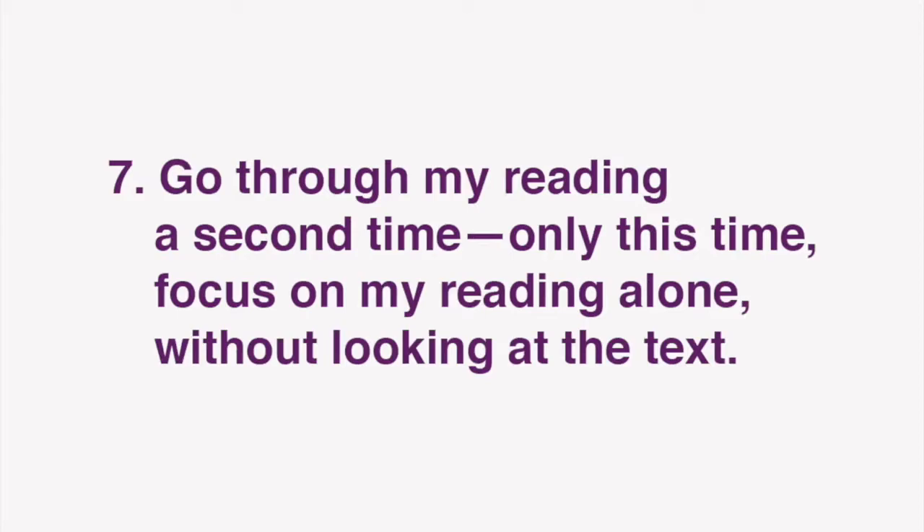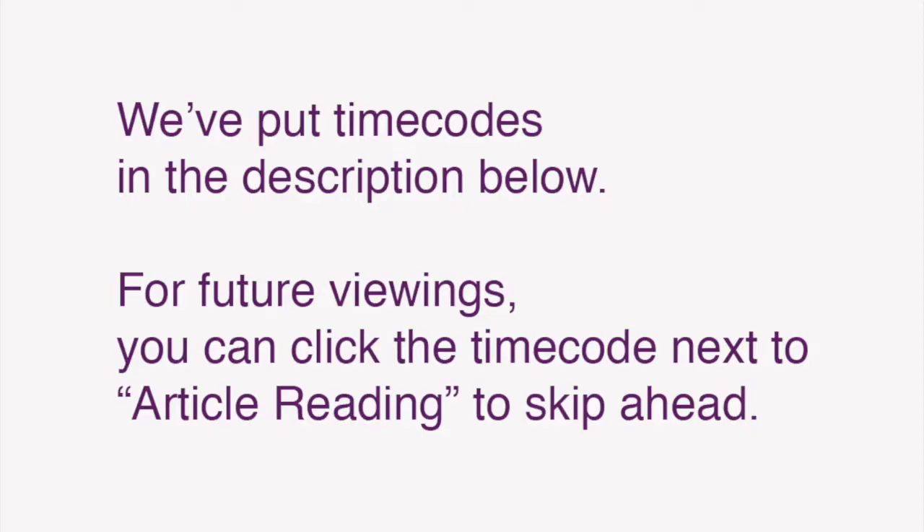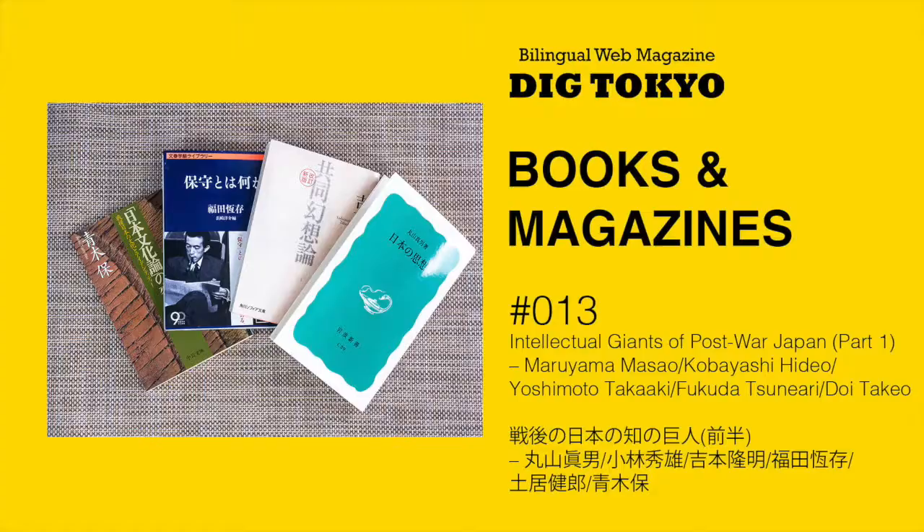After you've done that, go through my reading a second time. Only this time, focus on my reading alone, without looking at the text. Finally, go through my reading a third time — only this time, while reading the text aloud yourself. Repeat these steps to improve your grasp of Japanese expressions as well as reading comprehension, listening, and speaking skills. We've also put time codes in the description below so that for future viewings, you can click the timecode next to the article reading to skip ahead.